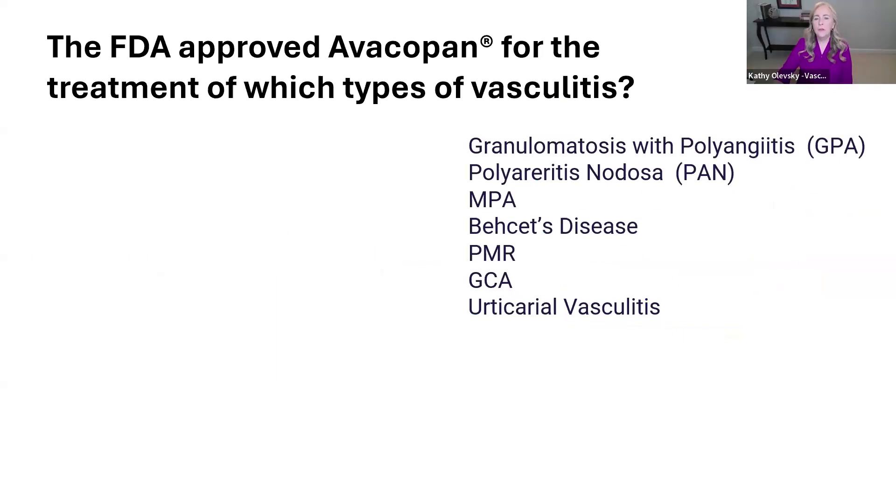The FDA approved Avacapan for the treatment of which types of vasculitis? The answers are granulomatosis with polyangiitis, known as GPA, and microscopic polyangiitis, which is MPA.